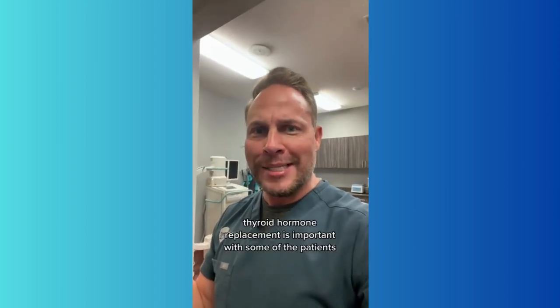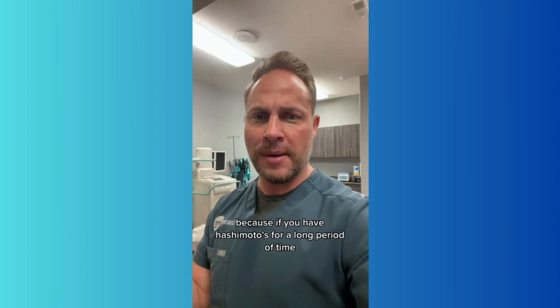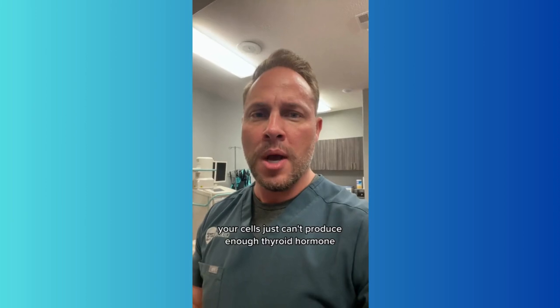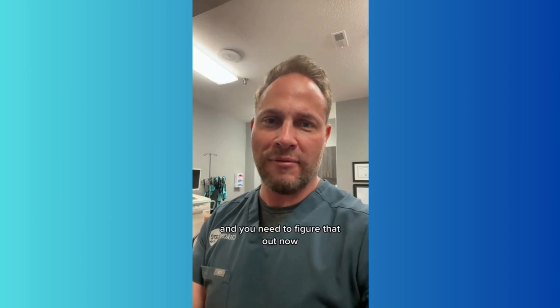Thyroid hormone replacement is important for some patients because if you've had Hashimoto's for a long period of time, you're going to have enough damage that unfortunately your cells just can't produce enough thyroid hormone. But again, you can take thyroid hormone, and if you still have symptoms, then there's still something wrong and you need to figure that out.